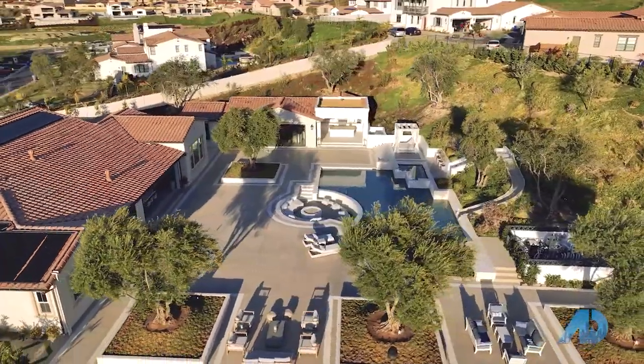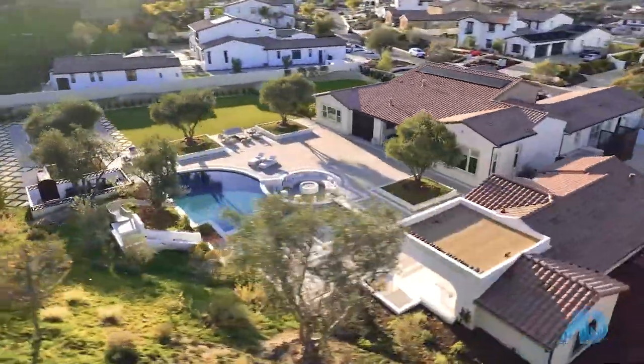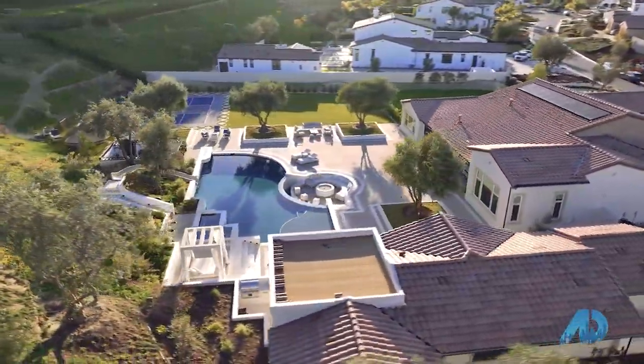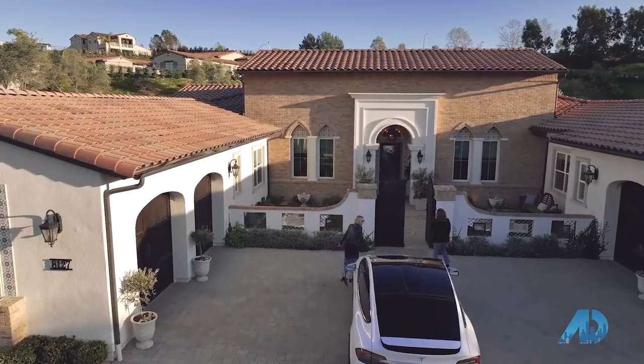If there's one home that symbolizes why Black Mountain Ranch is a hidden gem, it's the house we're about to show you, owned by a local interior designer and tech executive. Let's go hear what they have to say about why they love living here.